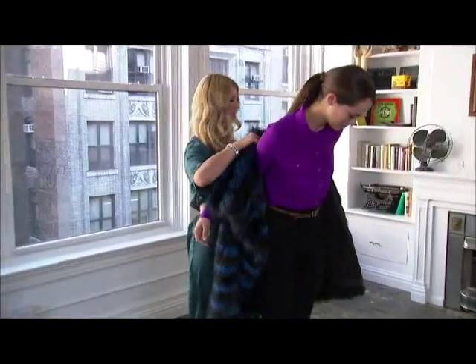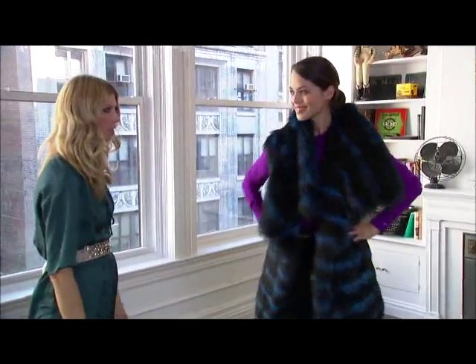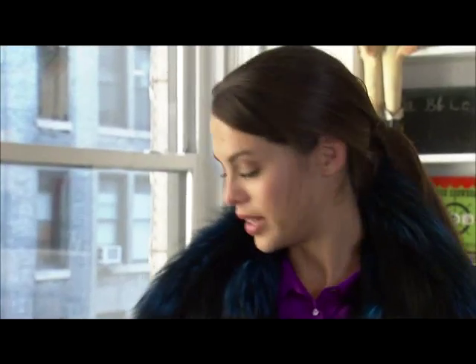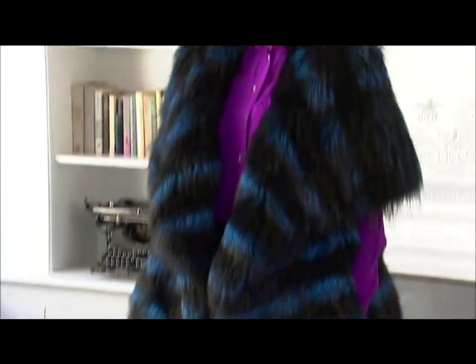This one's by Zach Posen. The color is stunning. It just really amps up your outfit. I love it. It's just so comfortable and soft. It's light. It's just so amazing and chic. I love it.